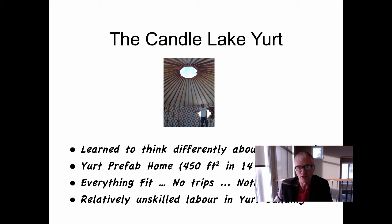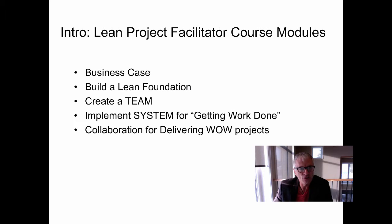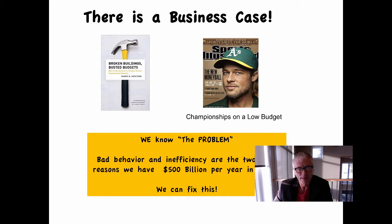She took the instructions and was our director of construction. We learned something about prefab and have gone on to use prefabricated homes for a net zero home we're living in, as well as our cabin. In the Introduction to Lean Project Facilitator course, we'll go through five modules: business case, how to build a lean foundation, create a team, implement systems for getting work done, and collaboration for delivering wow projects. There is a business case — we have a broken building industry that wastes 500 billion dollars per year in North America alone, and the two main reasons cited are bad behavior and inefficiency.